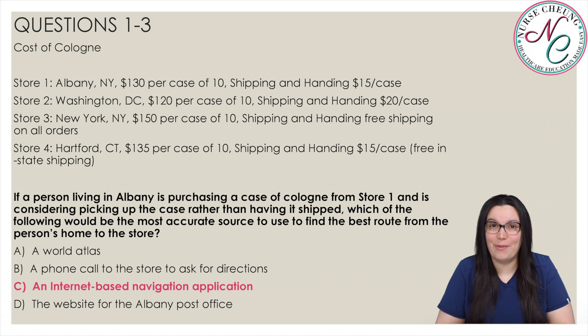And I don't know how we got by without it — the correct answer is C, an internet-based navigation application. The best source to use to find the distance between two locations would be the internet-based navigation system.